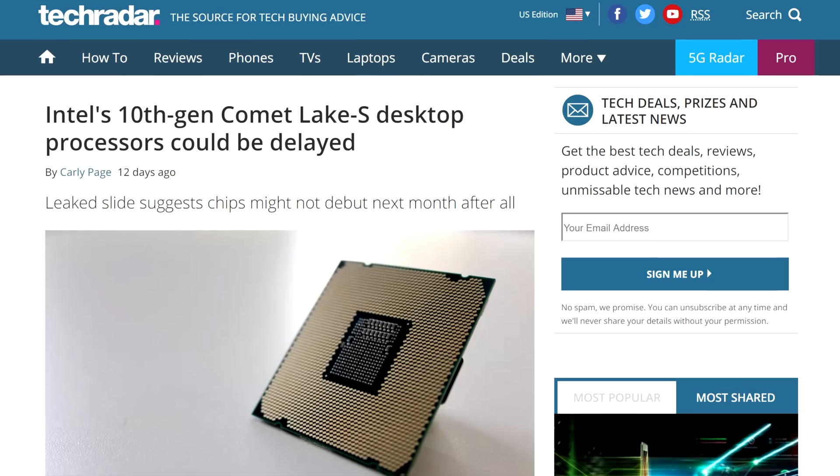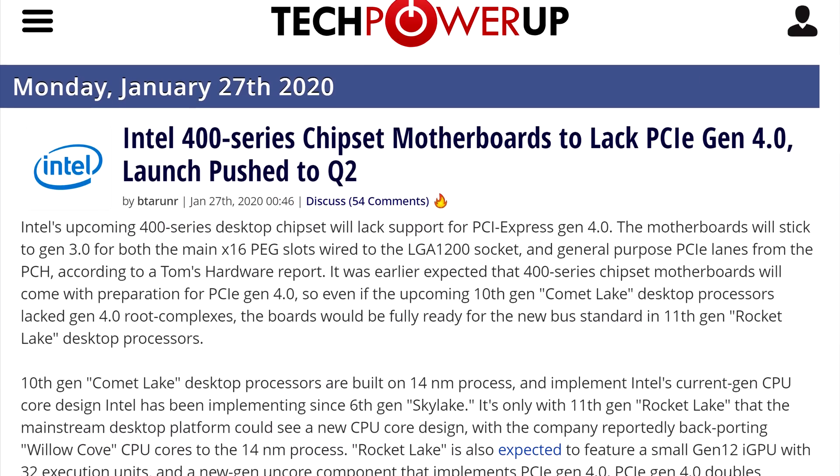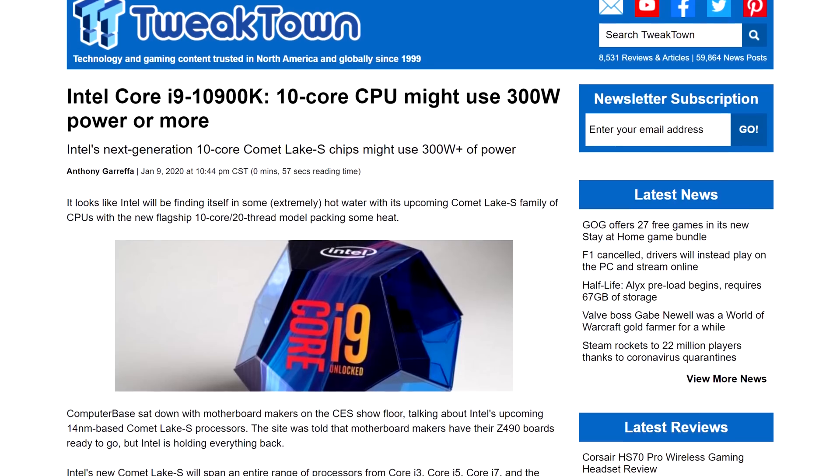Let's get started with Intel. Currently, we're waiting for the company to release their 10th generation Comet Lake S CPUs. That generation has pretty much no more secrets: 14 nanometers again, new platform for some reason, no PCIe Gen 4, super high TDPs, still on Gen 9 graphics, etc.